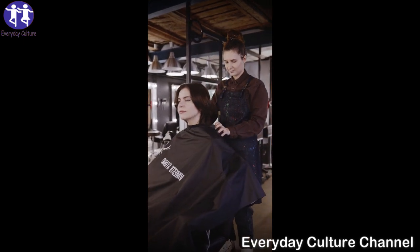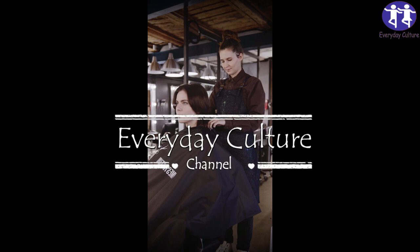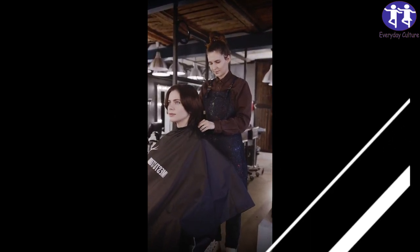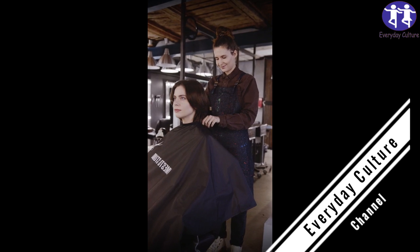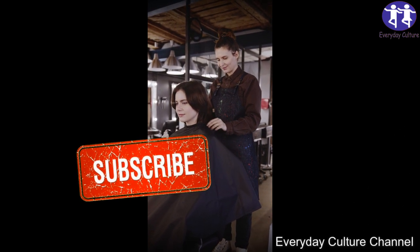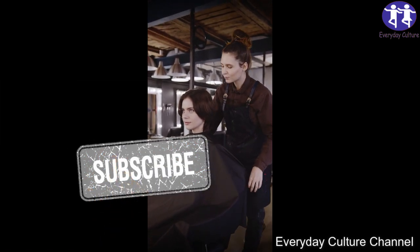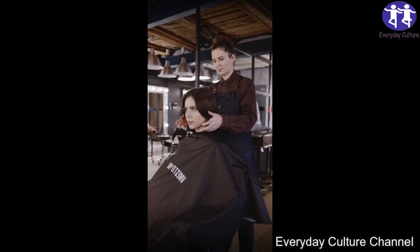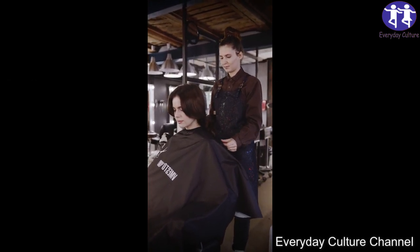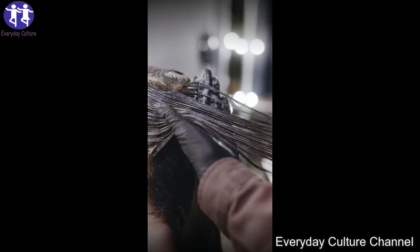Daily consumption of aloe vera juice is also recommended to help promote hair growth. Extract about 2 teaspoons of gel from an aloe vera leaf by slicing the leaf with a knife and scooping the gel out. Blend the gel to a smooth consistency. Massage the gel into your scalp with your fingertips for about 5 minutes, then leave it on for an additional 25 minutes. Rinse it out with warm water.